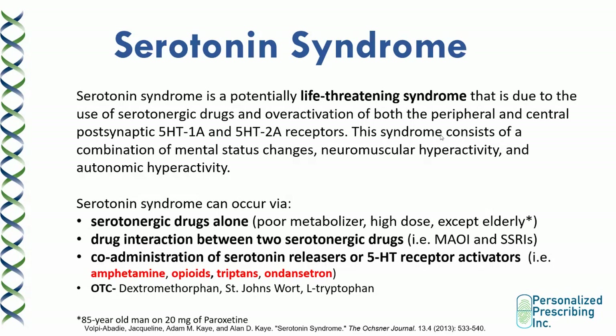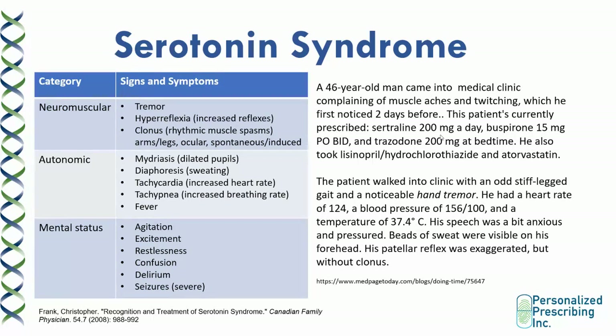Over-the-counter drugs such as dextromethorphan, St. John's Wort, and L-tryptophan can cause serotonin syndrome when co-administered with SSRIs and SNRIs. Signs and symptoms include tremor, hyperreflexia, rhythmic muscle spasms in the arms, legs, and eyes — spontaneous or induced upon physical examination — dilated pupils, sweating, increased heart rate, increased breathing rate, and fever. These are the autonomic symptoms. They can be accompanied by mental status changes such as agitation, excitement, restlessness, confusion, delirium, and in severe cases, seizures.